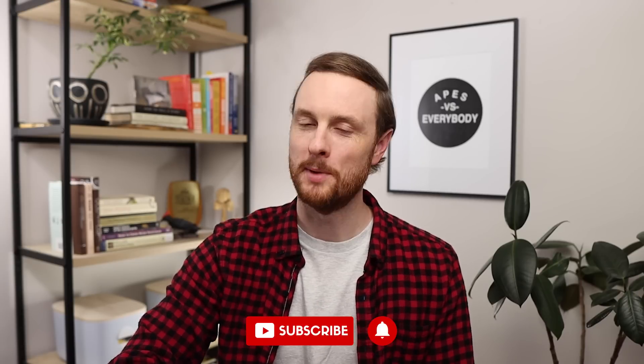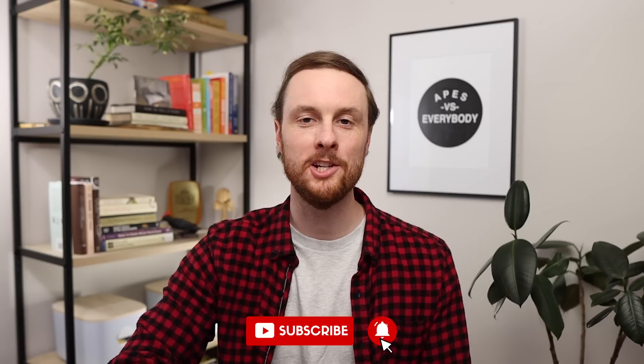But don't worry, I also have science-based approaches to help increase your multiple choice score coming in my next video. So make sure to hit the subscribe button and turn on notifications so you can check that video out as soon as it's up. Now we're starting with the FRQ section of the exam because it's the easier of the two sections to improve, and it's what I advertise in the thumbnail and plan to deliver.